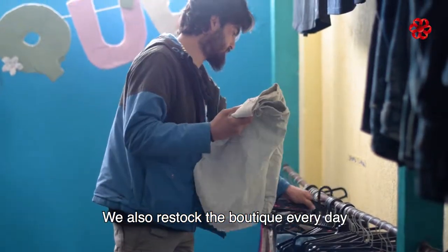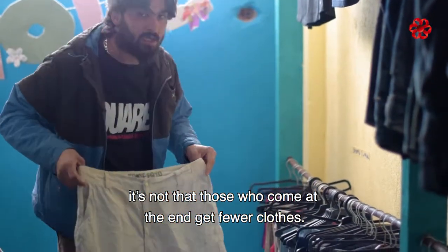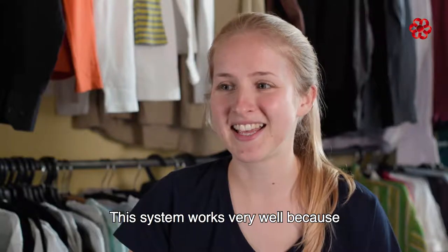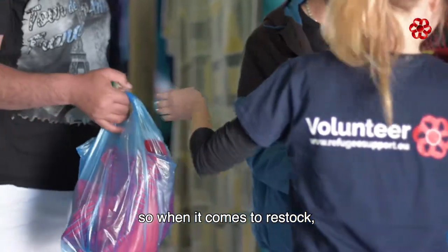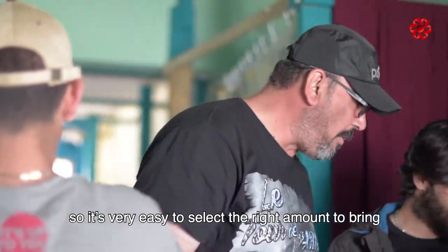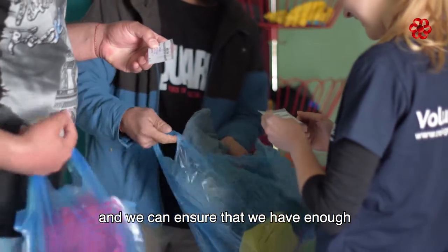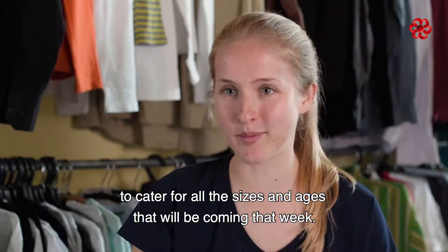We also restock the boutique every day, which ensures that those who come at the end don't get fewer clothes. The system works very well because the warehouse has a great way of organising all the clothes — when it comes to restocking, all the clothes are categorised according to age and gender, so it's very easy to select the right amount to bring for next week's shop and we can ensure that we have enough to cater for all the sizes and ages that will be coming that week.